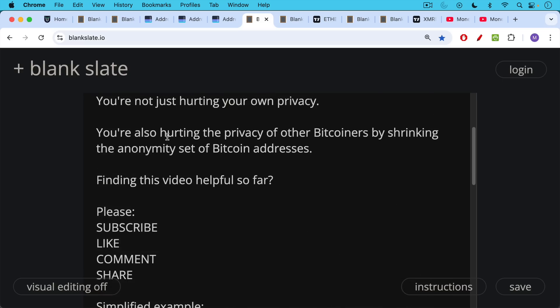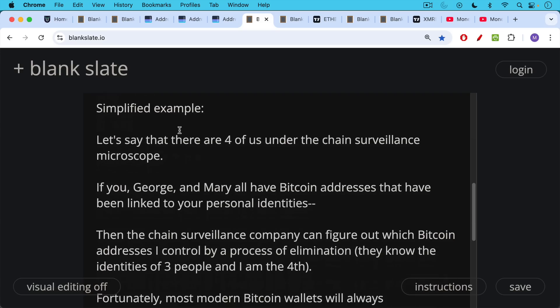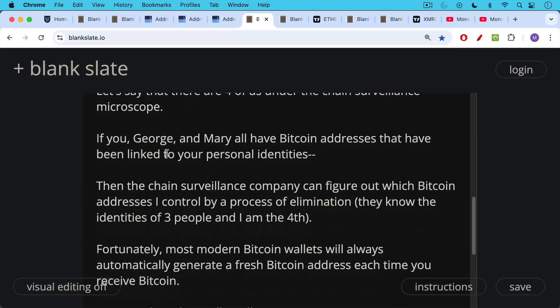In terms of de-anonymizing other Bitcoiners when you reuse addresses, here's a simplified example. Let's say there are four of us under the chain surveillance microscope being observed by these companies — you, George, Mary, and me. If you three all have Bitcoin addresses linked to your personal identities through address reuse, then the chain surveillance company can figure out which Bitcoin addresses I control by a process of elimination. They know the identities of three people, and I'm the fourth.